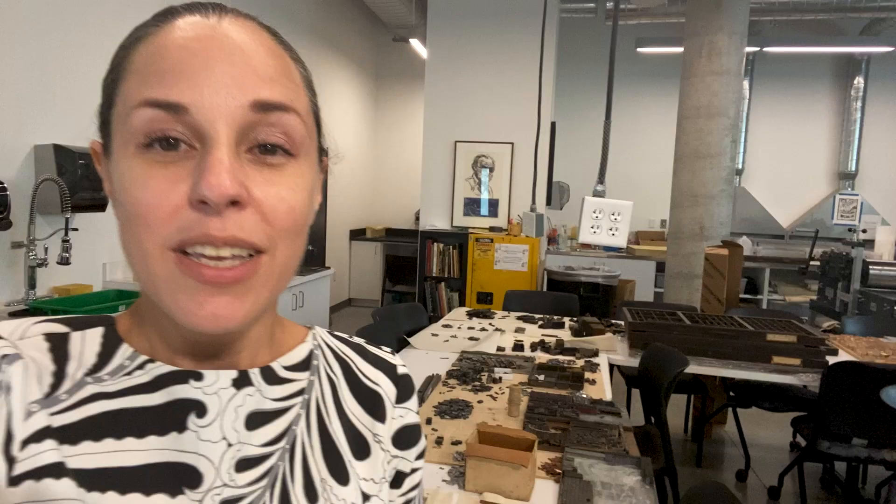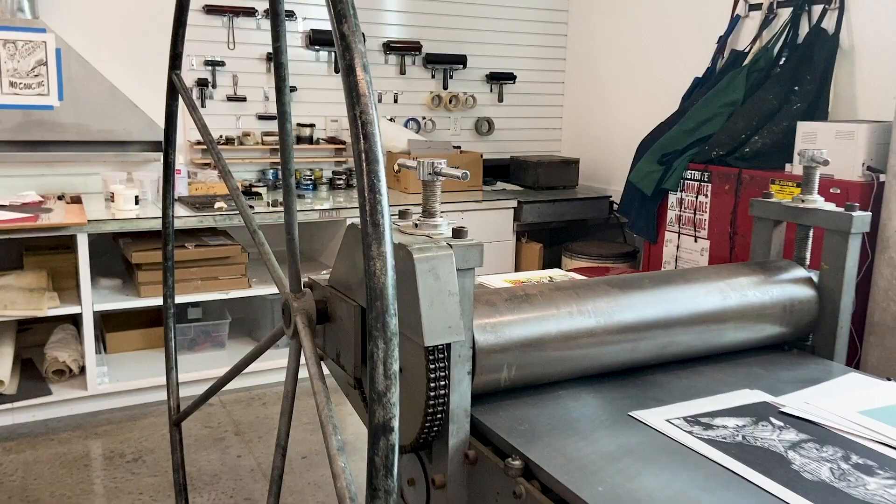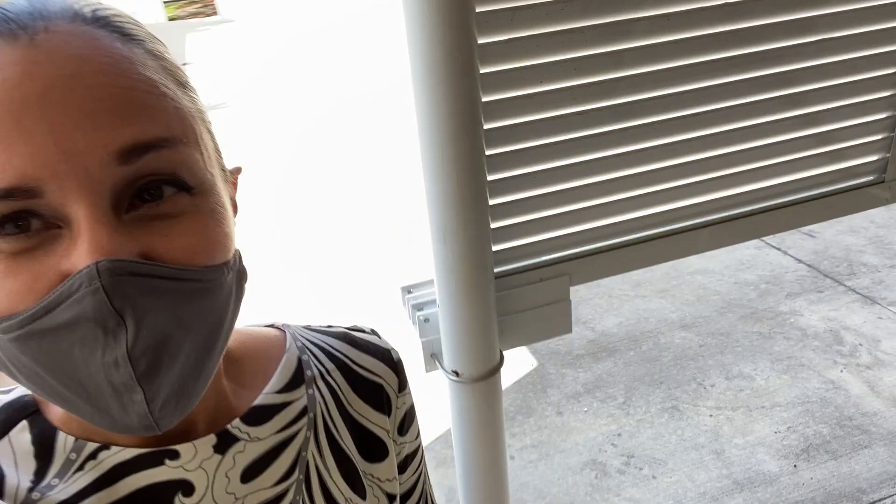This is our printmaking studio. There is a long history of printmaking here at Eckerd College. Our founding faculty members were graphic artists and a lot of the prints that we have in our permanent collection are here.